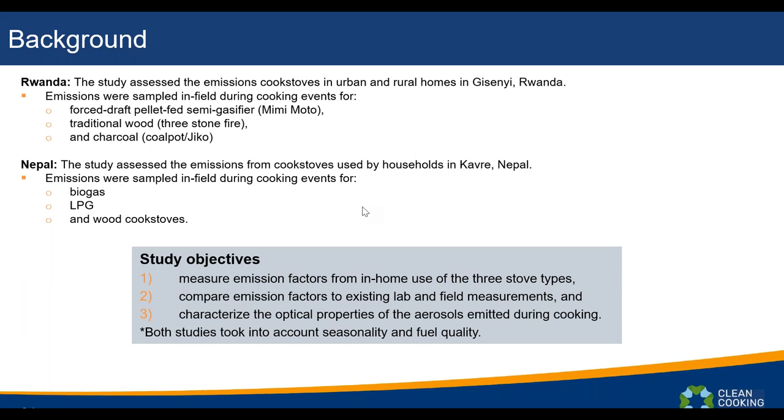We really want to understand the true benefit of switching to cleaner stoves, which is why we commissioned this research. The first study Andy will discuss is in Rwanda using a forced-draft pellet gasifier, and in Nepal, Ryan is examining biogas and LPG and comparing them to the baseline of wood-cooked stoves.